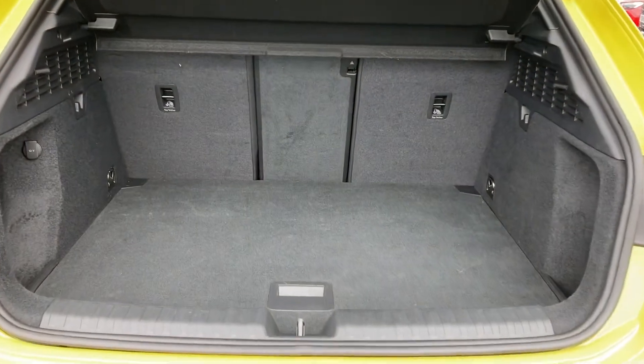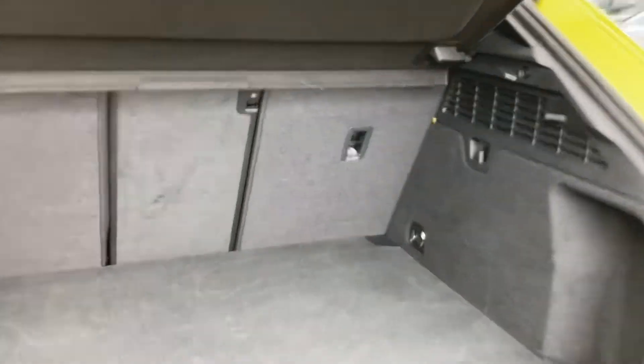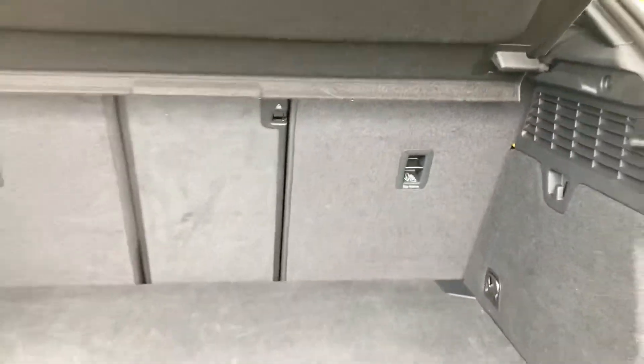As you open the boot, it might pack an absolute punch, this vehicle, but it doesn't lack in practicality. There's a large amount of boot space as well as having the child ISOFIX points located in the rear seats.